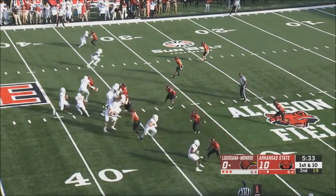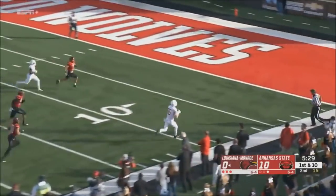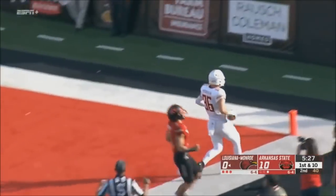5:33 left to go in the first half. Evans looking downfield and wide open — there you go — number 86, Josh Peterson.